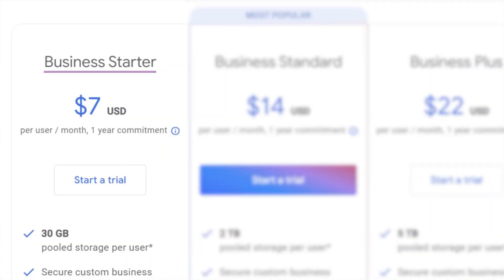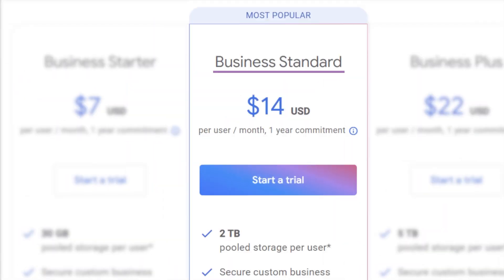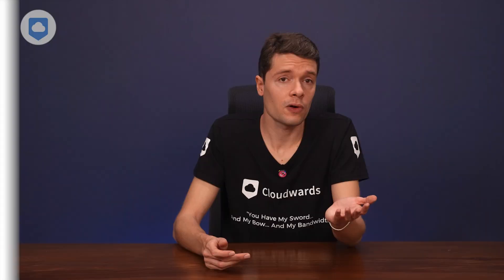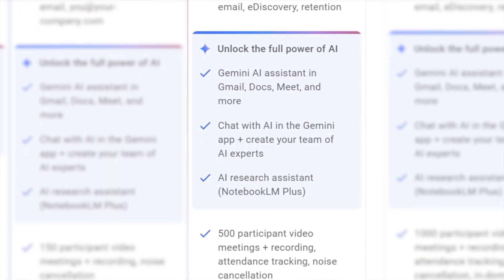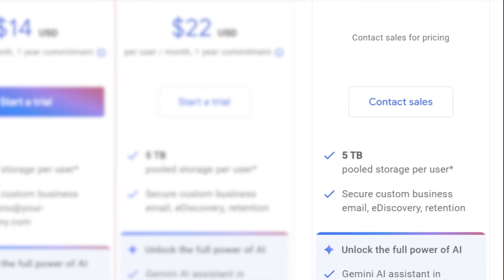Let's talk pricing. Google Workspace starts with a Business Starter plan — their entry-level offering with custom email, video calls, and some cloud storage. It's a solid choice for small teams just getting started. If you need more storage, there's Business Standard: two terabytes of storage, up to 150 people in a video call, and nice extras like noise cancellation for Meet. Then there's Business Plus, giving you up to five terabytes of storage, meetings for up to 500 people, and enhanced security features. For the big players, there's the Enterprise plan. All plans feature a free two-week trial.